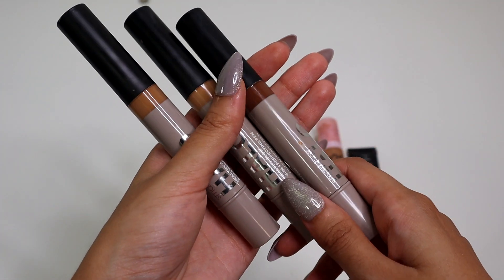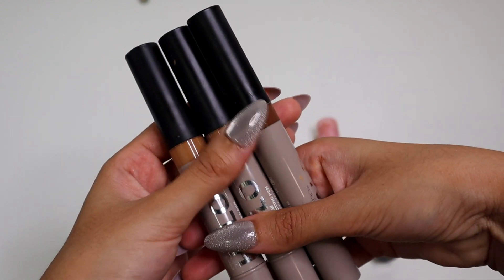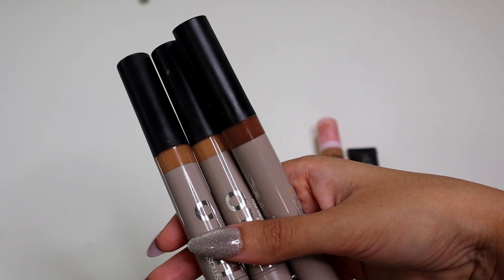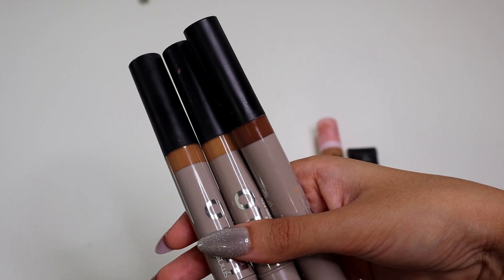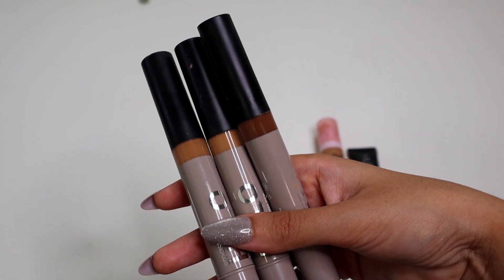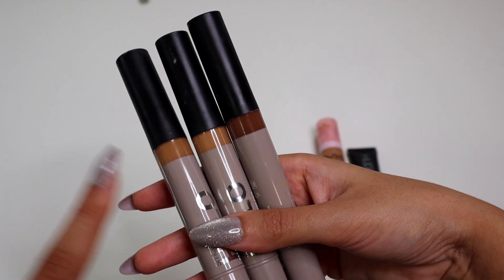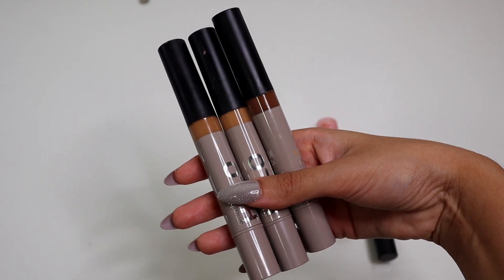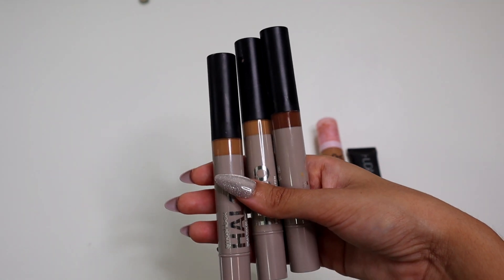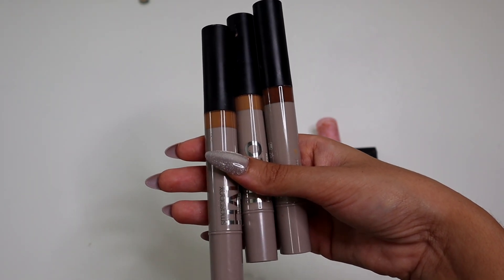These are newer to my collection — it is the Smashbox Halo Healthy Glow Perfecting Pen. I have three different shades. I have a whole video on this if you want to see it in use. I really like this — I wouldn't say it's my favorite, but I do like the concept of it. It is very easy to use and super lightweight feeling. I would say it's medium coverage, and I have different shades for different things: I use this for bronzing, I use this under the eyes, and this one is actually a little bit too deep for me. I like the packaging — it's like a pen, you scroll this and it comes out the top. But like I said, it's just not my most used or most loved concealer, but it's good.